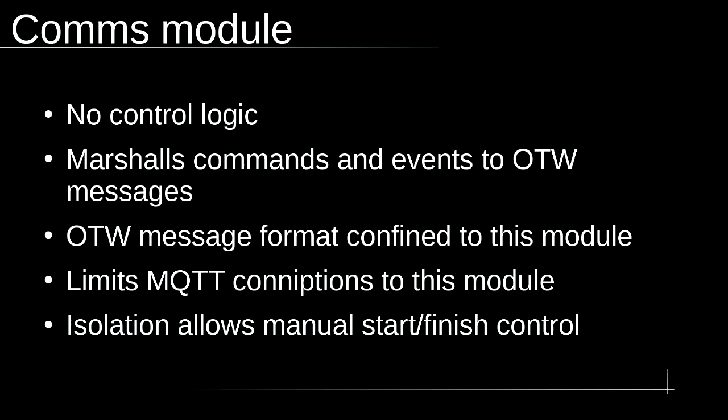The comms module has no control logic at all. All it does is take events from log files, format them into over-the-wire MQTT messages, or receive messages and write them into log files. Problems with MQTT are now isolated completely to the comms module, meaning a comms failure doesn't affect timing timestamps or any other processes — providing the isolation that allows the system to run in manual mode if necessary.